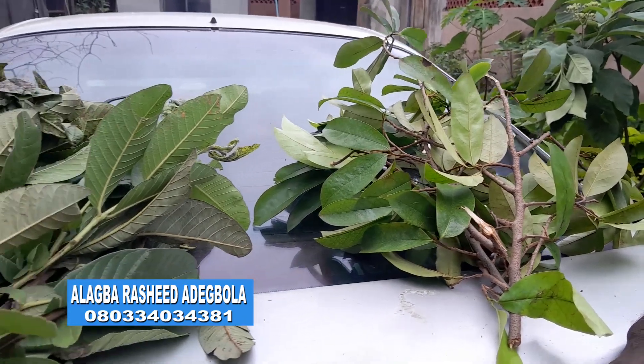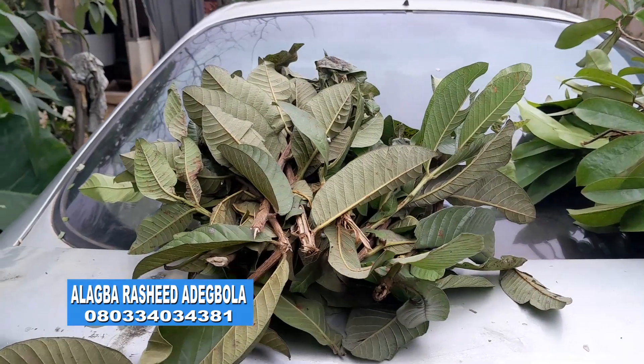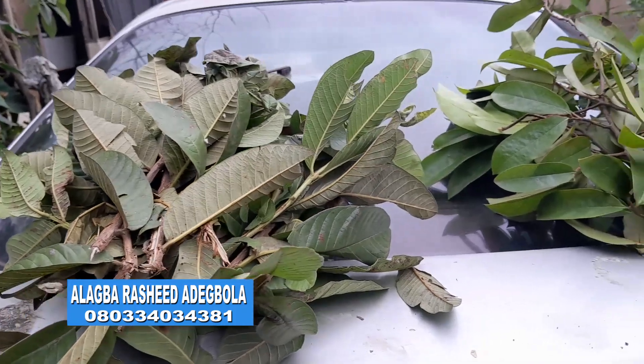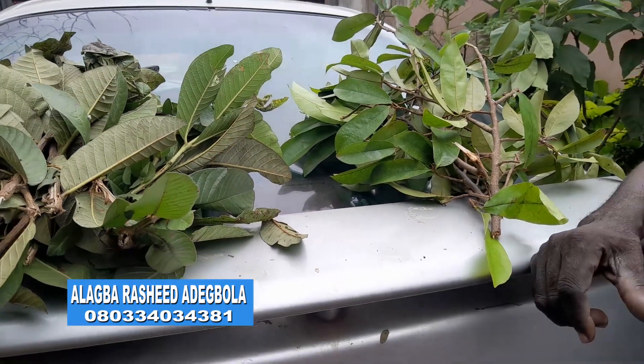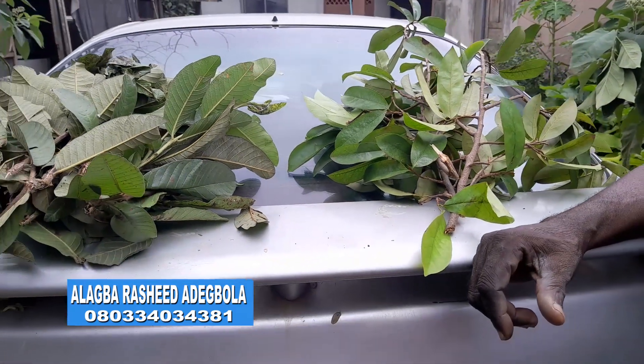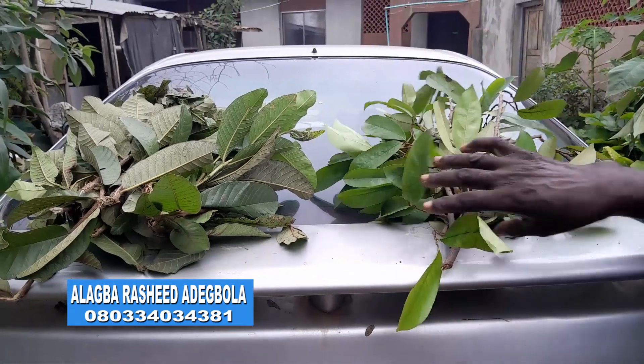It will disallow the further growth of fibroids in women that have reached menopause. Many leaves, many uses are available, especially with guava leaves and soursop leaf.